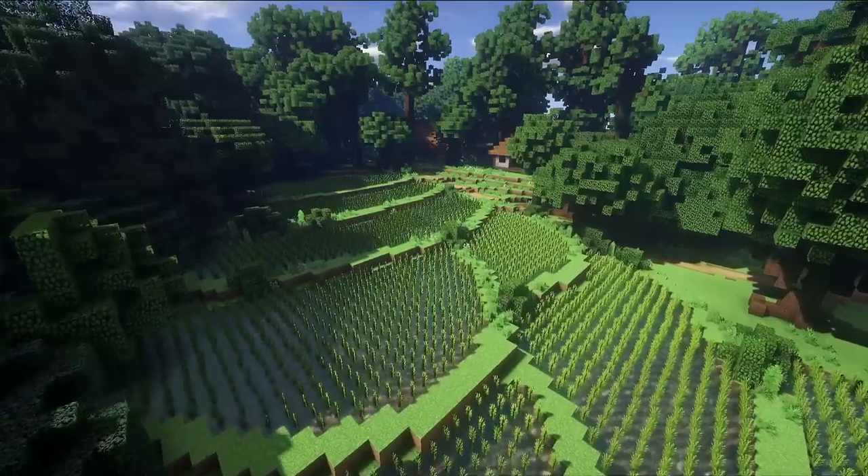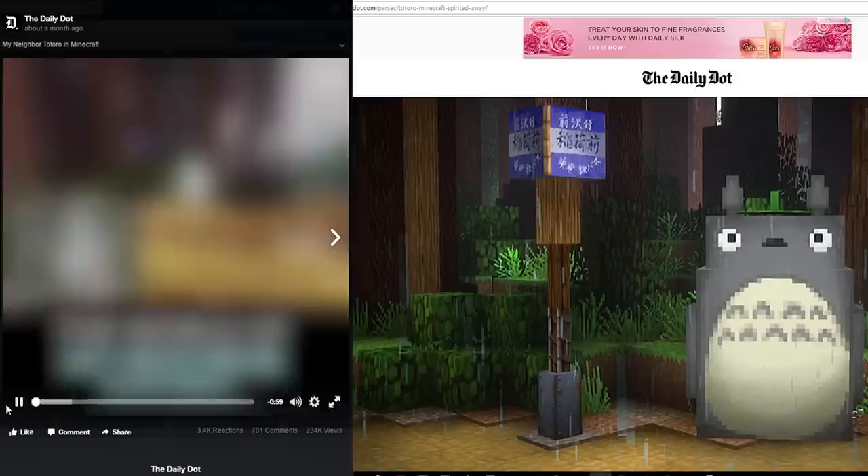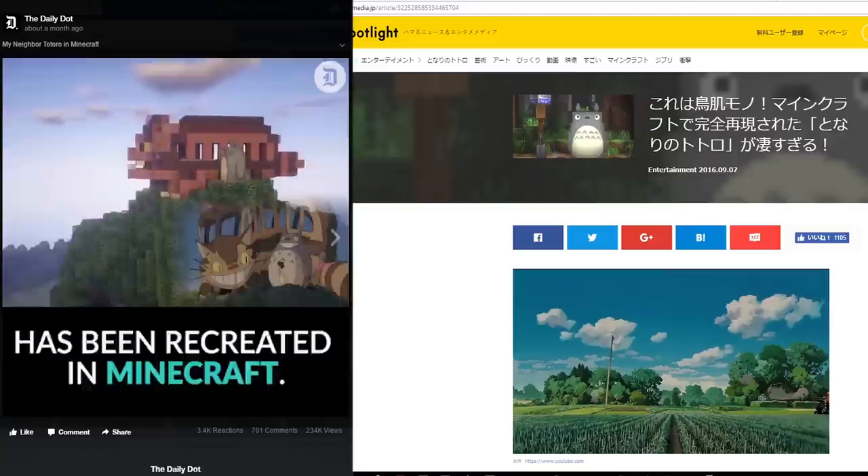Hey guys, so after six months of work, the Totoro project is officially finished. It's really cool to see such a massive project come to life with the help of a big team. I've counted 21 unique blogs that posted articles about our project in many different languages, so it's nice to see our work get recognized.